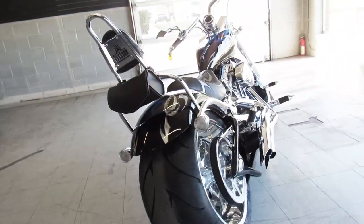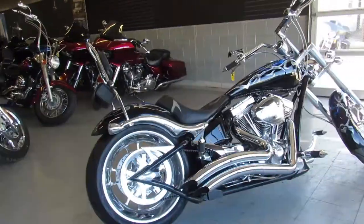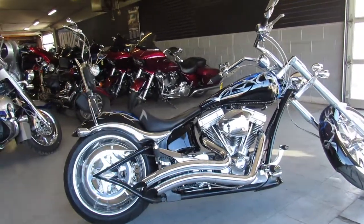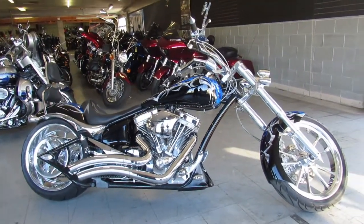It's a 2007 Big Dog Bulldog here at ApprovalPowerSports.com. Guaranteed financing, leasing programs, layaway programs, your trades always welcome. Call us at 810-648-9500.